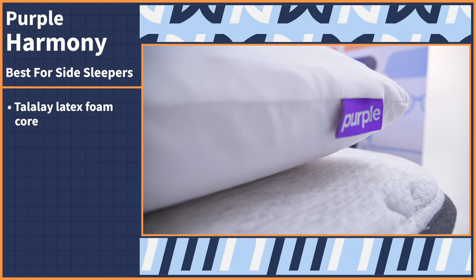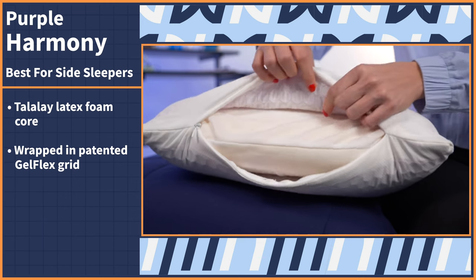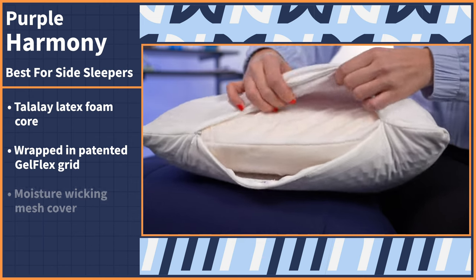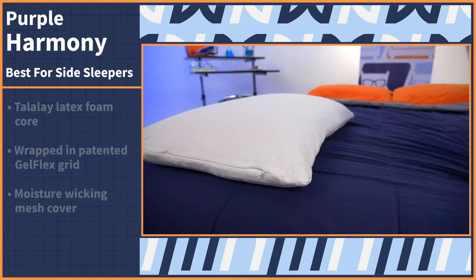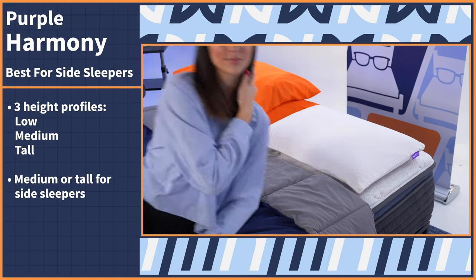We've reached our final superlative: the best cooling pillow for side sleepers. Side sleepers need a high-loft pillow that keeps the head and neck supported while maintaining proper spinal alignment. With the Purple Harmony Pillow, all of your side sleeping and cooling needs will be met perfectly. You get a bouncy Talalay latex foam core wrapped in Purple's uber-responsive patented GelFlex Grid and topped with a moisture-wicking mesh cover.